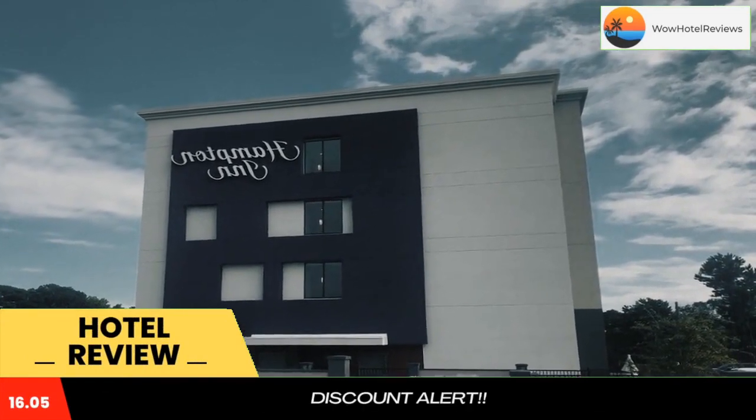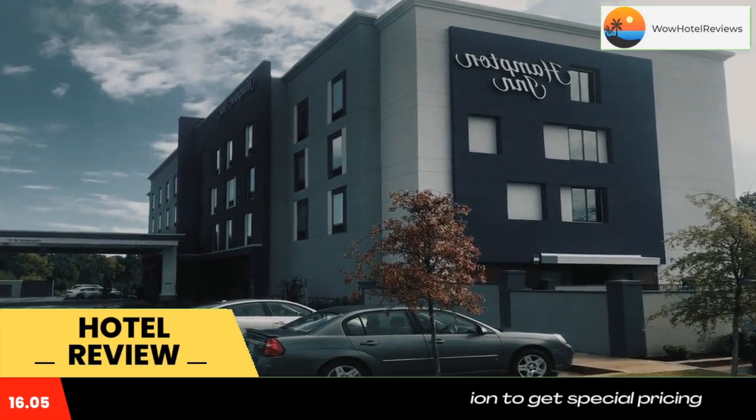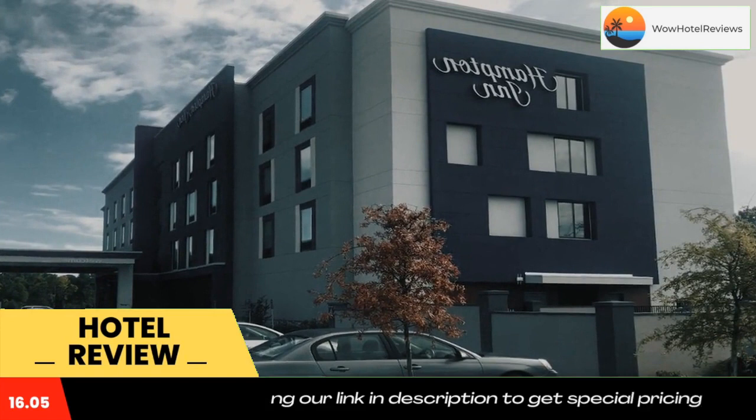Guest rooms in the hotel are equipped with a TV with cable channels. At Hampton Inn Longview, each room includes air conditioning and a private bathroom. The accommodation can conveniently provide information at the reception to help guests get around the area.